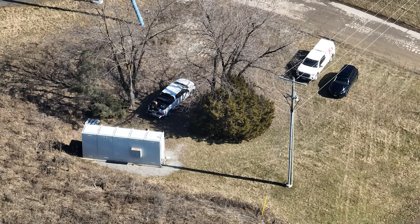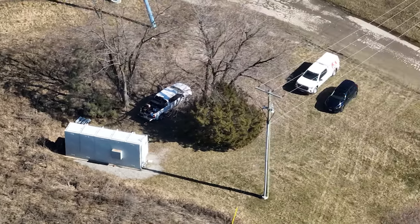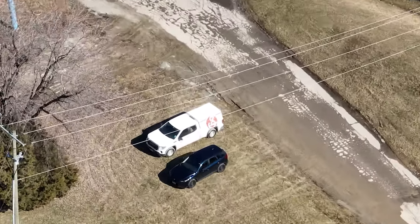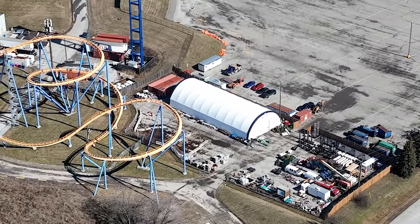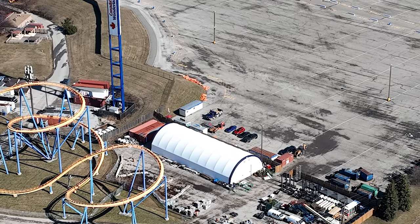It aligns with the new construction trailer popping up in the construction area where they store track. There's a little section of the parking lot where they store track, construction trailers, and anything else. There's the new construction trailer and there are some forms stored there under those orange tarps that are now displayed as well.